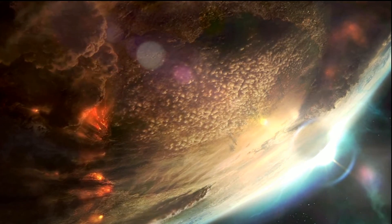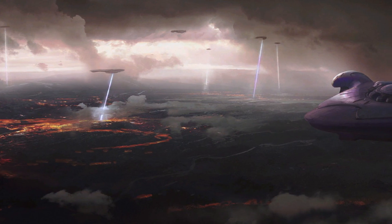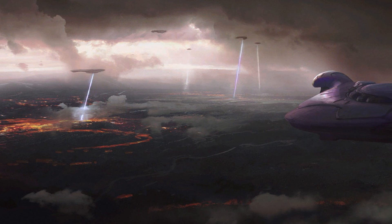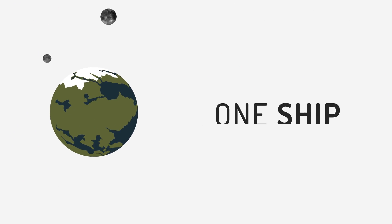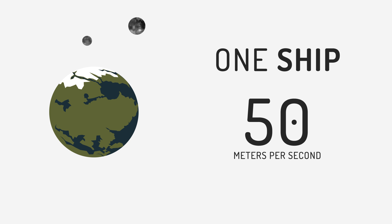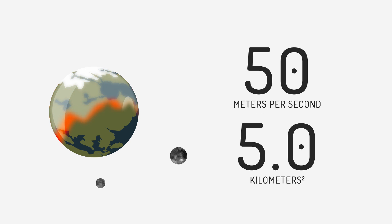Glassing isn't quite achieved like the pretty video would lead you to believe. It requires more appropriately sized ships with proportionally sized plasma beams. Traveling at about 50 kilometers per hour, a Covenant battleship equipped to produce a 5 square kilometer plasma beam would take about 742 years. This seems like a long time, but considering Reach has been around for about 1 billion years, it's essentially a blink of the cosmic eye.